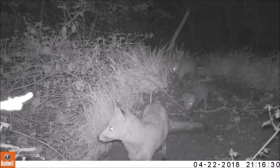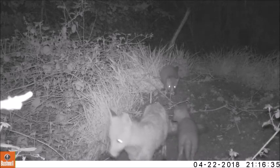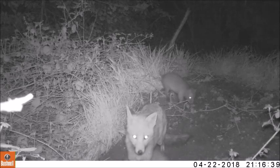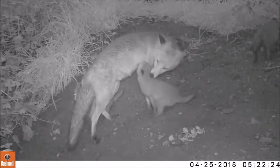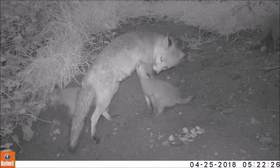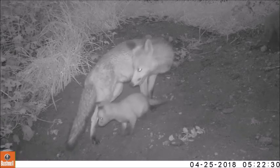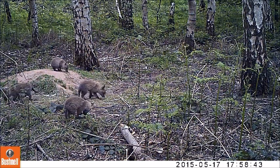Fox cubs are born blind and stay so for the first two weeks of their lives. Once they gain their eyesight they will start to explore the den and will emerge from it for the first time when they are around five weeks old. At this time they still suckle on mom's milk, but interestingly they also start to eat solid food.